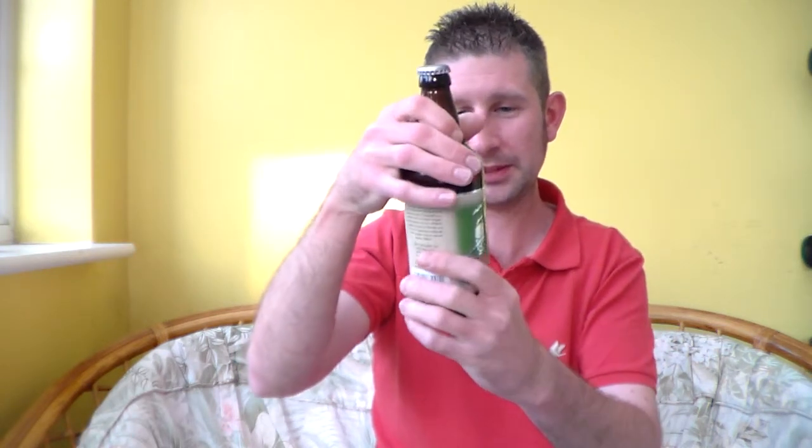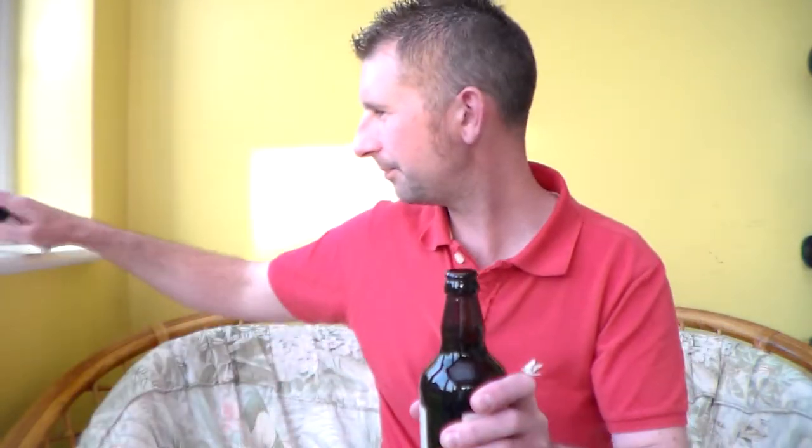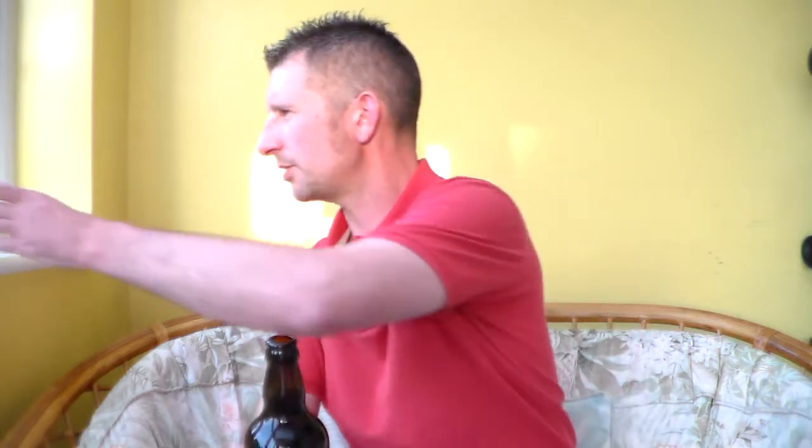Don't know much about this beer — don't know anything about this beer to be honest. I shall read it in a moment. There's the crown there, just with the date on it.